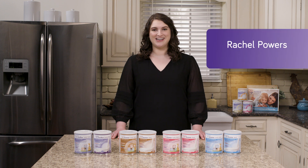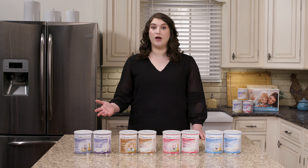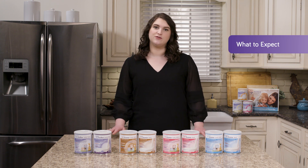Hi, I'm Rachel, a registered dietitian. In part one of our formula transition videos, we discussed when and why transitioning from infant to next stage metabolic formula is important. Now, let's talk about what to expect for your child's formula transition.